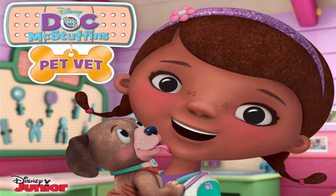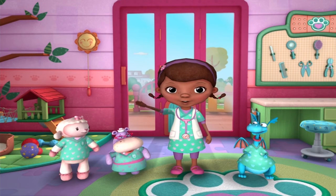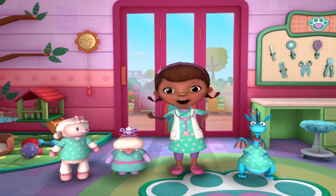Doc Makes Stuffins Pet Vet. Hi, welcome to the Pet Vet Clinic. We're here to help.